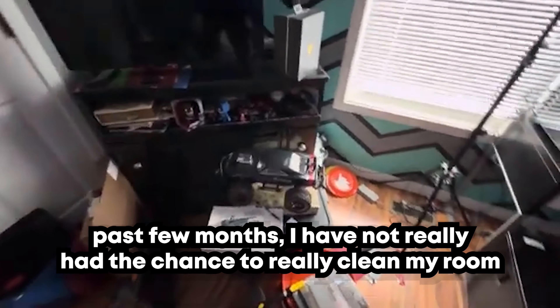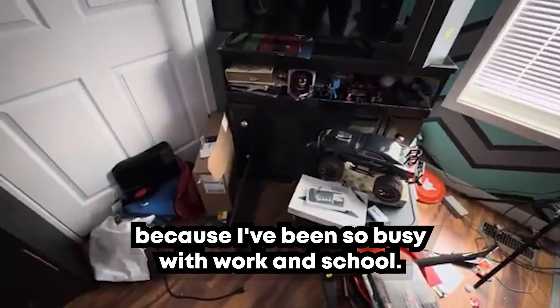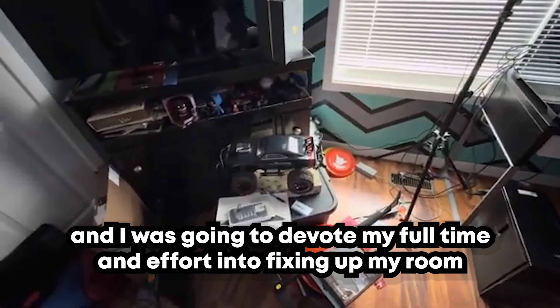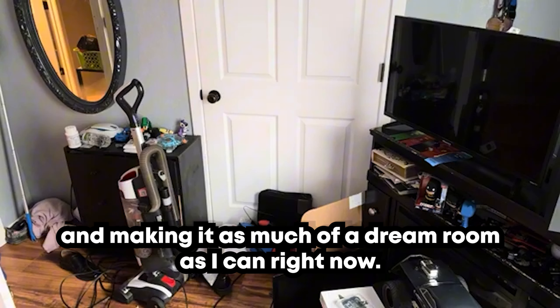For the past few months I haven't really had the chance to clean my room because I've been so busy with work and school. I've been wanting to take the time to clean it but today I decided I had enough and was going to devote my full time and effort into fixing up my room and making it as much of a dream room as I can right now.